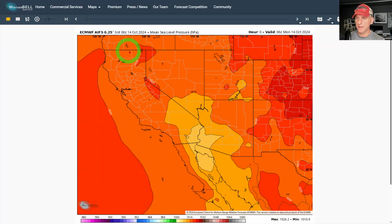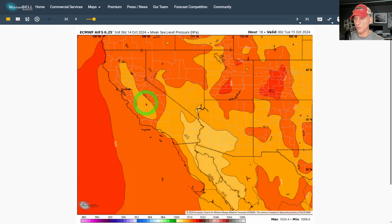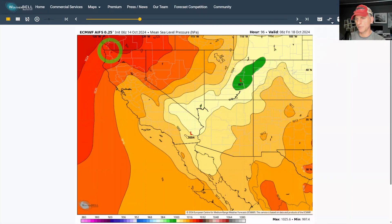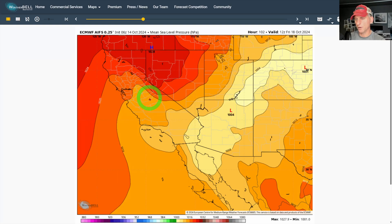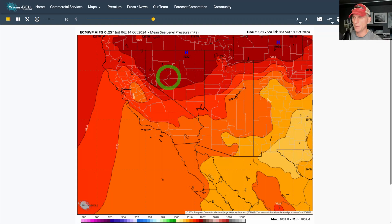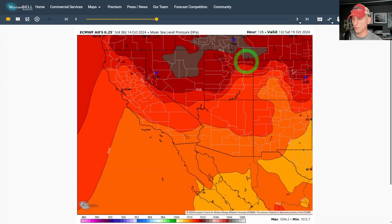Now looking at mean sea level pressure: after these frontal systems come through, you can see high pressure building and a pretty strong gradient setting up across northern California. That's why we have the fire weather concerns — relative humidities are going to drop and fire danger will increase. High pressure is centered right over southern Oregon and northwestern Nevada, and that pattern may go on for a couple of days as we go through this week and into Saturday morning.